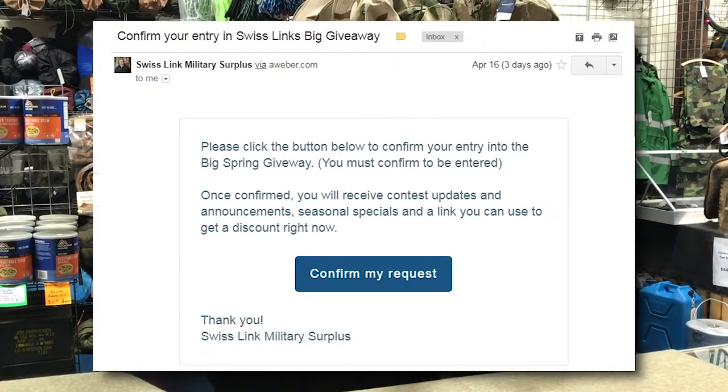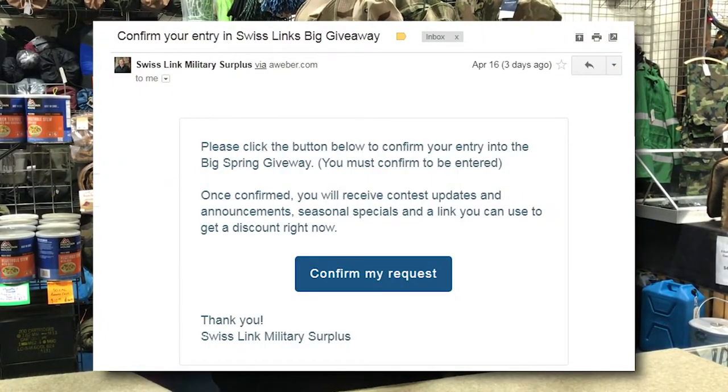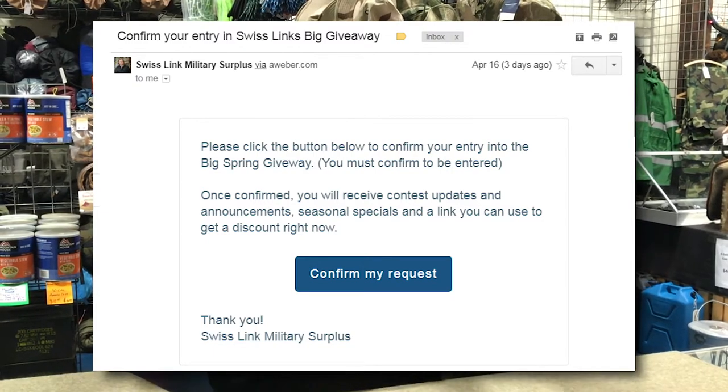Just click the link below, enter your email address and we'll get you entered. Once you've entered, we'll send you a confirmation email. Just click the link in your confirmation email and then you'll be entered.